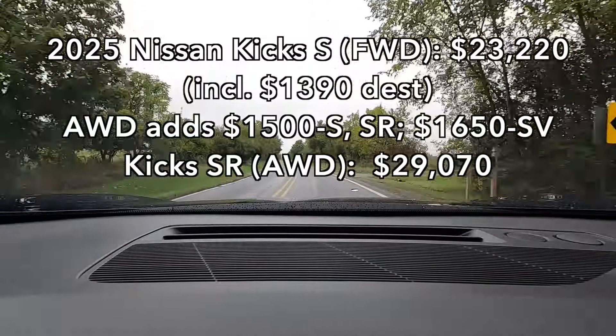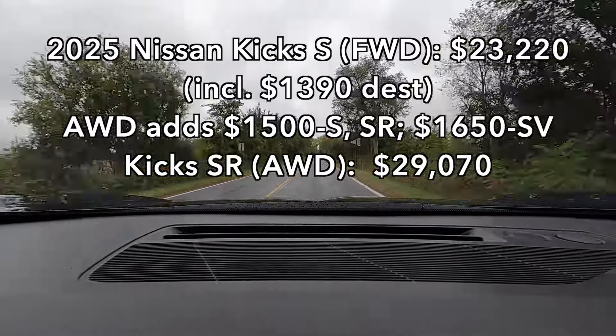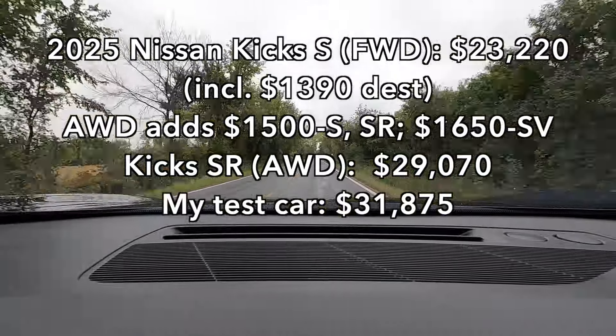Going for the top-of-the-line SR trim with all-wheel drive raises the price to $29,070. My test car had the premium package and a couple of other small options, coming to $31,875. Now is a good time to pull over and show you around, inside, and under the hood of this brand-new second-generation Kicks.